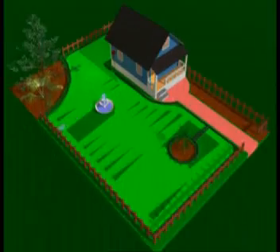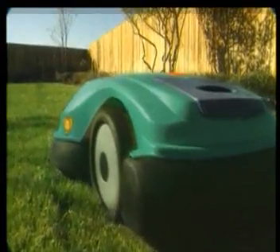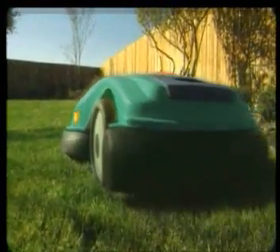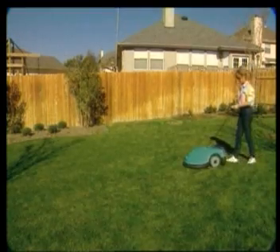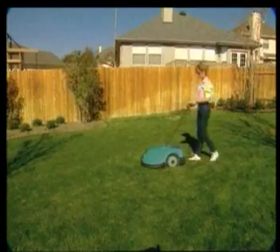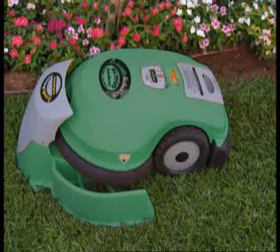RoboMow sensors identify trees, rocks, and other obstacles on your lawn and work around them. This makes RoboMow very safe with pets and children. RoboMow will work well on any lawn that can be cut by a conventional push mower, rain or shine. An easy-to-use manual controller is part of the product and allows easy transportation from storage to the lawn and back.